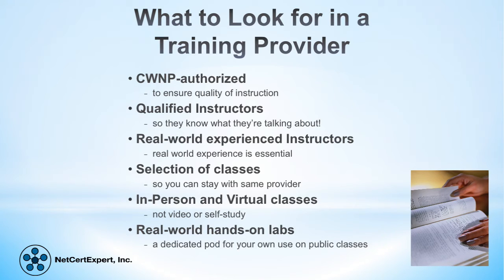It is also a good idea that the training provider offers additional classes in your desired certification provider's training program, so that if you like the training provider, you can stay with them as you progress in your certification career. In addition, CWNP recently released a study which stated that 86% of students who attended an instructor-led class passed their exam the first time. So there really is a benefit to finding a good training provider.